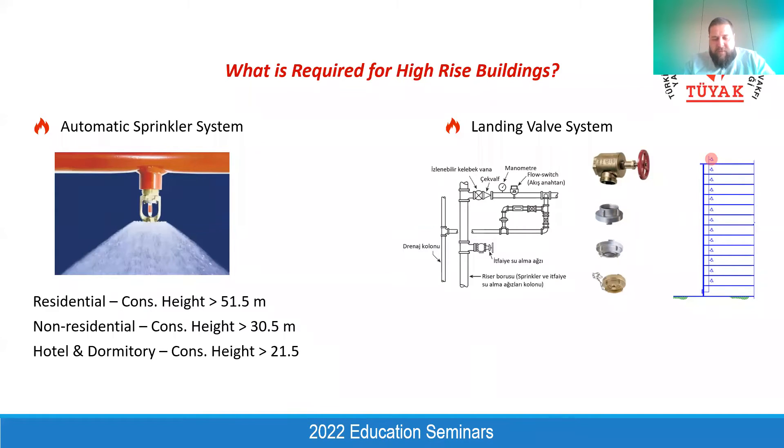I will explain how in the following slides. For the high rise building — for the residential building — if the construction height exceeds 51.5 meters, or for the non-residential building if the construction height exceeds 30.5 meters, the automatic sprinkler system becomes mandatory.